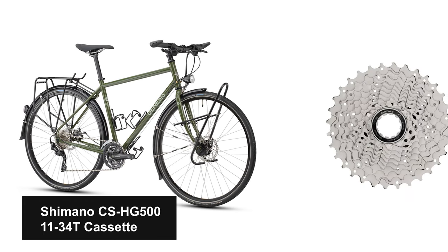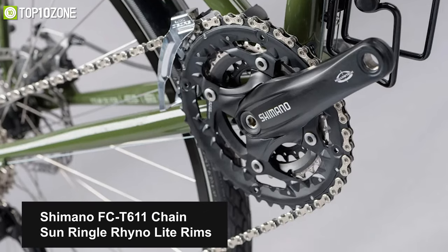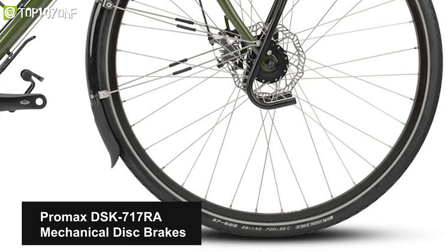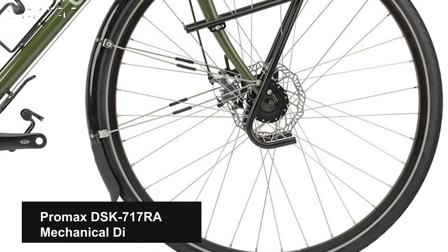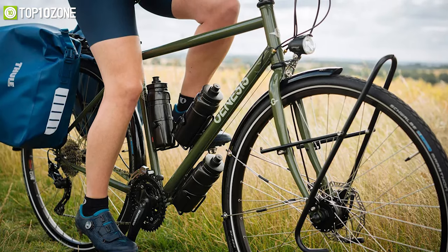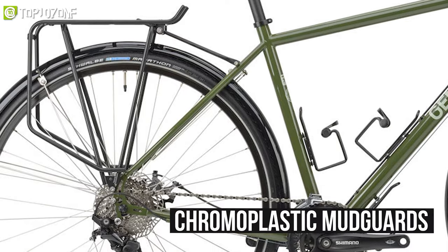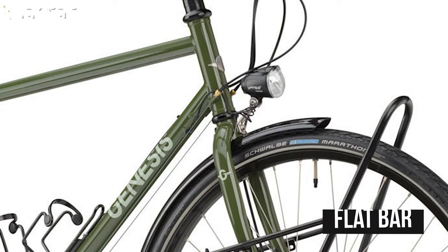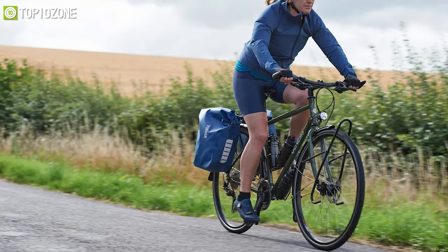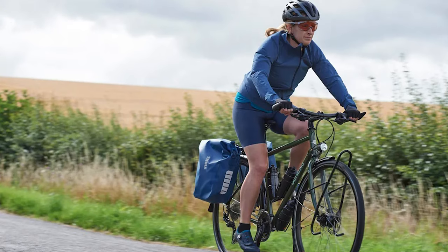The Genesis Tour De Fer 20 offers a Shimano CS HG511 34T cassette, Shimano FC-T611 chain, and Sun Ringle Rhino Lite rims. For stopping power, it has Promax DSK-717 RA mechanical disc brakes and Schwalbe Marathon tires for confidence in all conditions. Dressed with a Tubus Cargo rear rack, chromoplastic mudguards, B&M front and rear lights, and a flat bar, this bike is ready to tackle your next big adventure.